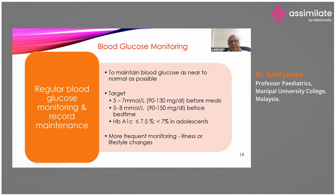Blood glucose monitoring should aim to maintain glucose as near to normal as possible, and parents should maintain a record. The target is to keep blood glucose between 5 and 7 mmol/L (90–130 mg/dL) before meals, and 90–150 mg/dL before bedtime. HbA1c should be done three to four times a year, maintained below 7.5% for children and below 7% in adolescents. More frequent monitoring is needed if the child falls sick or has lifestyle changes.